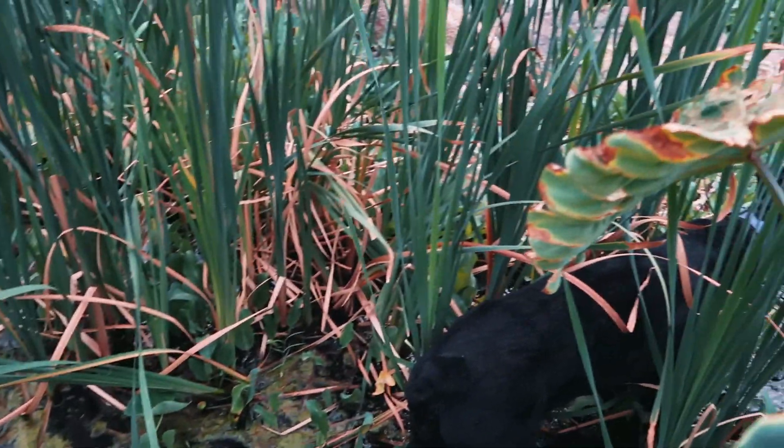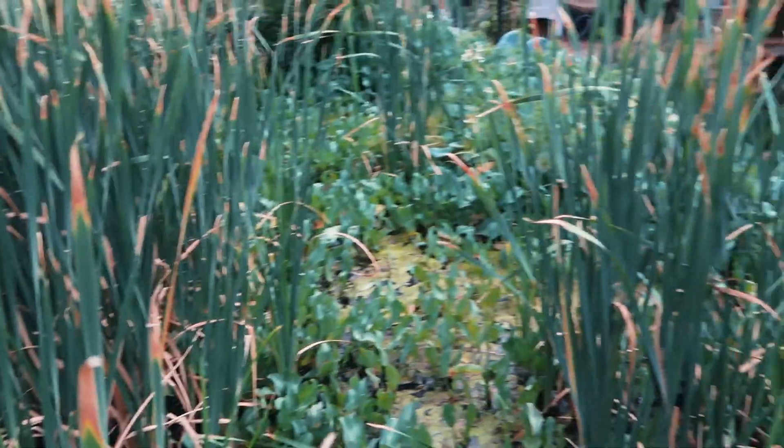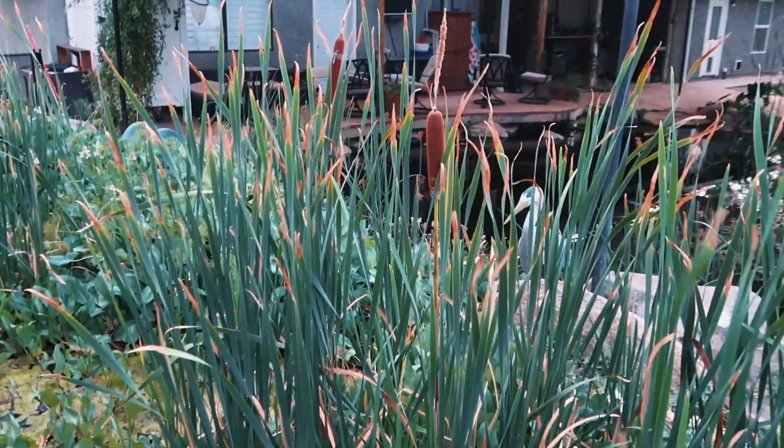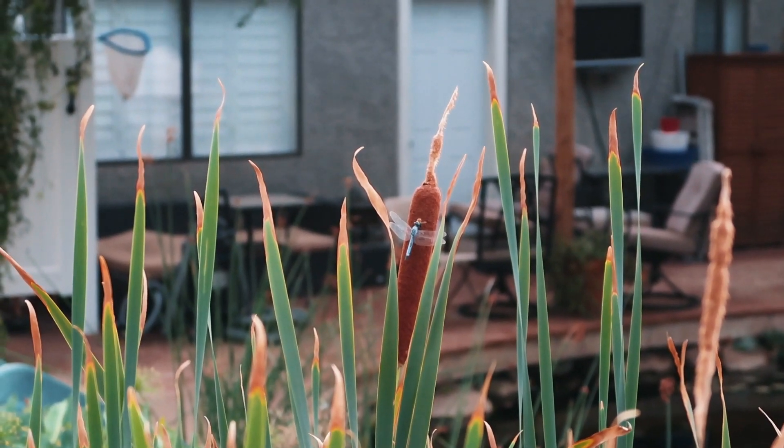Do you love your little jungle? We have actual cattail thingamabobbers on top — hey, we have corndogs! We've got so many plants around the pond now. I never would have imagined it to look this good, but here we are four years later Kevin, and it's perfect. I love it.